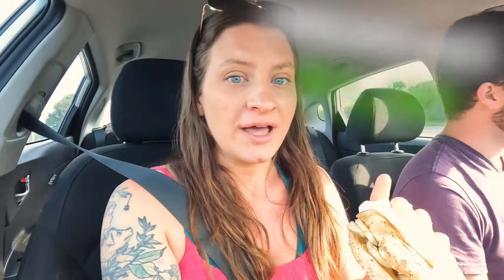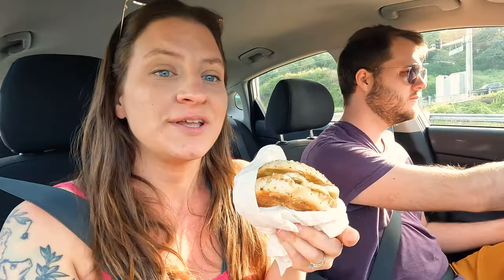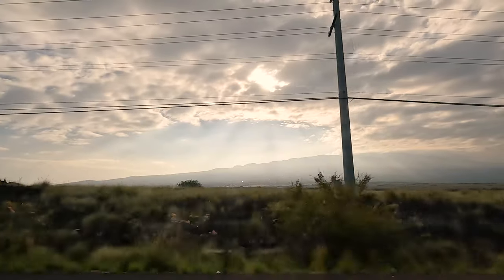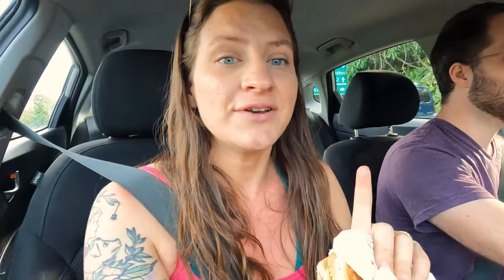We got bagels and bananas from Target yesterday, costing us a grand total of a dollar per day. Our Airbnb had peanut butter, so we made a tasty peanut butter banana bagel sandwich — highly recommend if you've never had it. Our Airbnb also had coffee, so we are caffeinated, and I think we're arriving at our first stop.